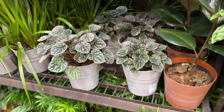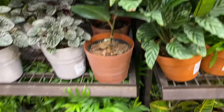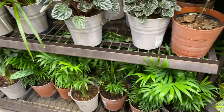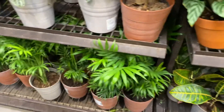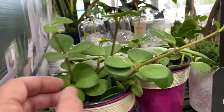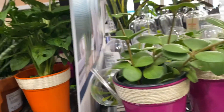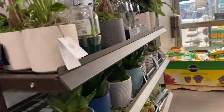Over here we've got some of those peperomia rubies. Ficus elastica. Some palms — not ferns, I'm sorry, those are palms. Some crotons. Look at these little peperomias, they're cute. Here's this peperomia hope. I think that's about all we have for plants here until they unwrap their packages.